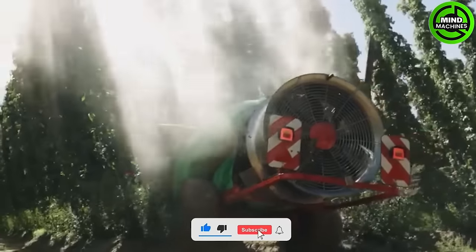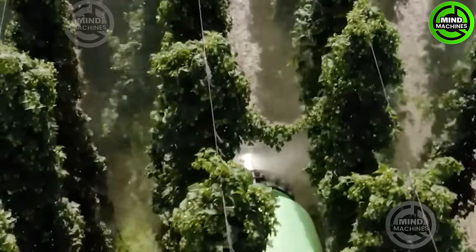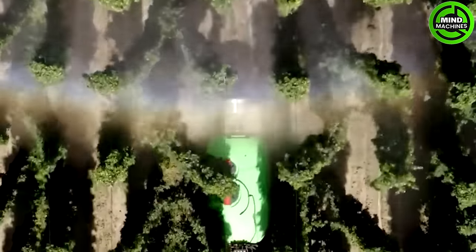The pesticide sprayer, crucial in the beer crop industry, evenly dispenses insecticides and herbicides to protect the hop plants from pests and diseases. This technology ensures a healthy and bountiful beer harvest.